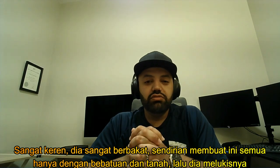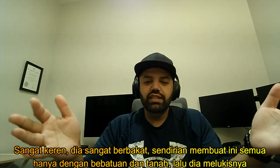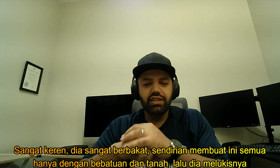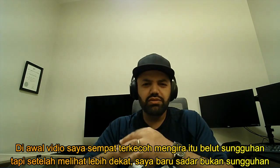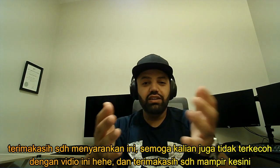Really, really cool — the brother was really talented, mashallah, to make this whole eel out of rock and mud, put it together and paint it. Like I said at the beginning of the video, it made me think it was real, but when I looked at it in more detail I realized it was not. Really, really cool.